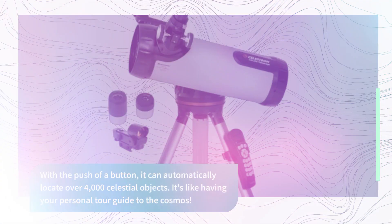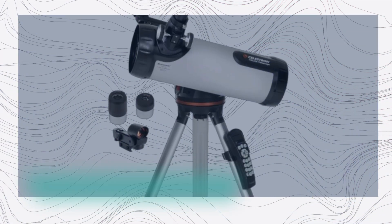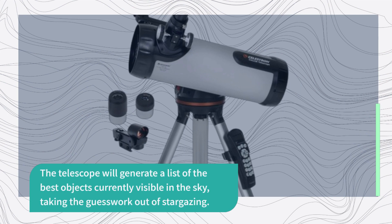And for those moments when you're not quite sure what to observe, just hit the Sky Tour button. The telescope will generate a list of the best objects currently visible in the sky, taking the guesswork out of stargazing.